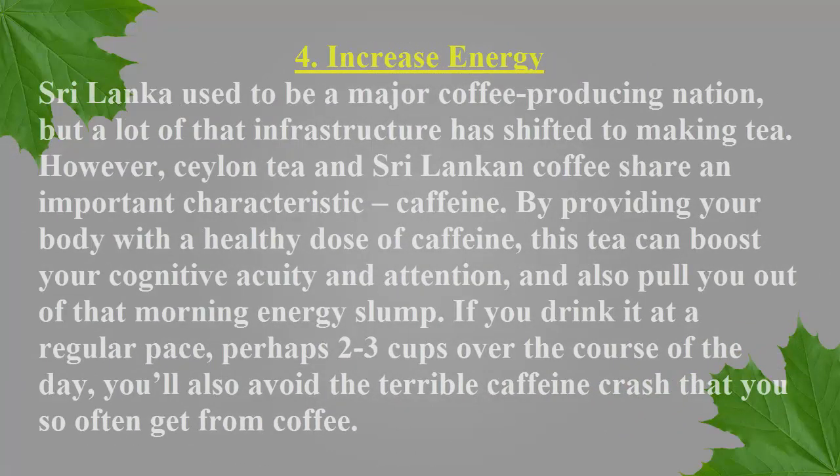Number 4: Increase Energy. Sri Lanka used to be a major coffee-producing nation, but a lot of that infrastructure has shifted to making tea. However, Ceylon tea and Sri Lankan coffee share an important characteristic: caffeine. By providing your body with a healthy dose of caffeine, this tea can boost your cognitive acuity and attention and also pull you out of that morning energy slump. If you drink it at a regular pace, perhaps two to three cups over the course of the day, you'll also avoid the terrible caffeine crash that you so often get from coffee.